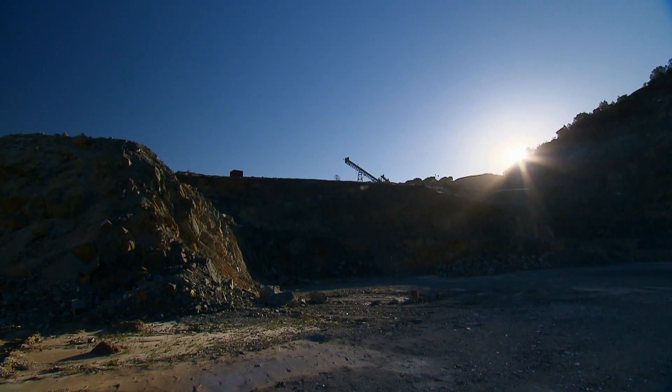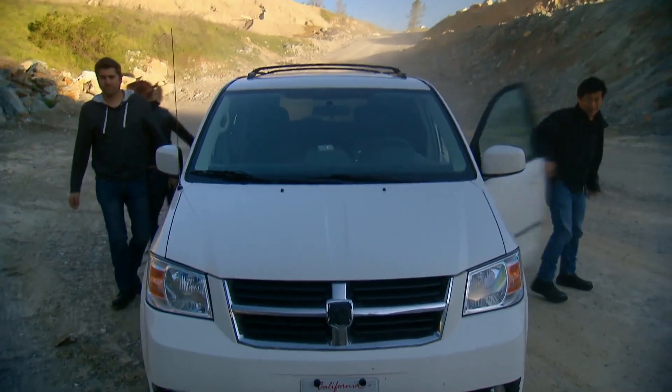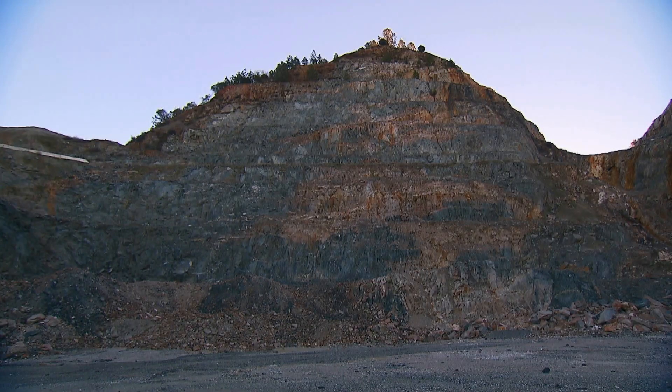Back at Big Boom HQ — look out, people! We have an ice cannon!